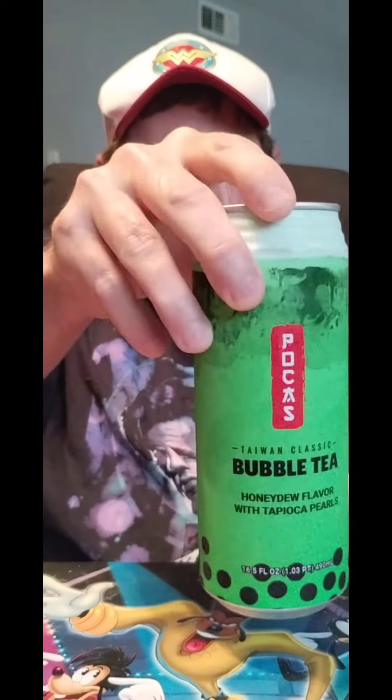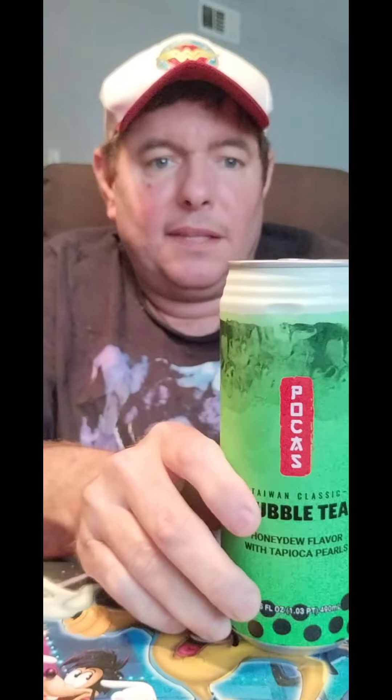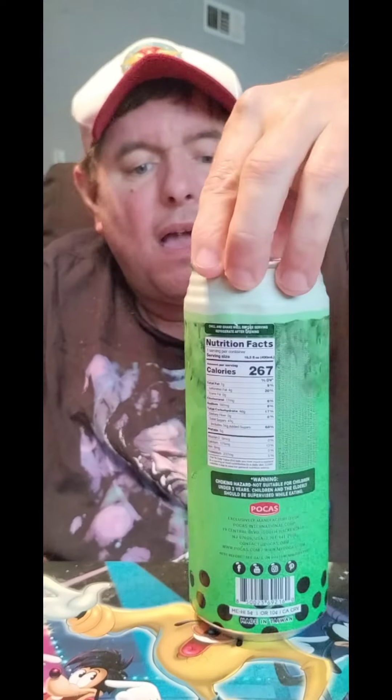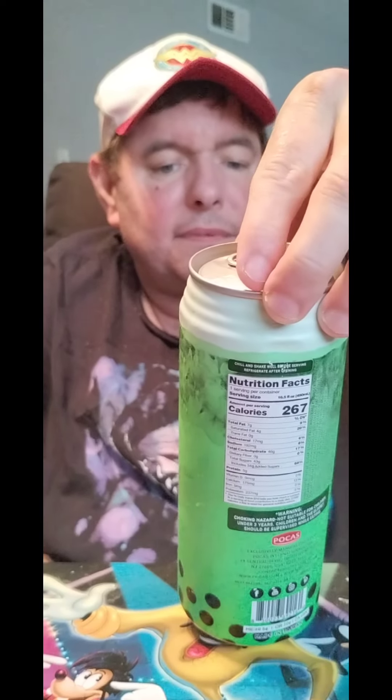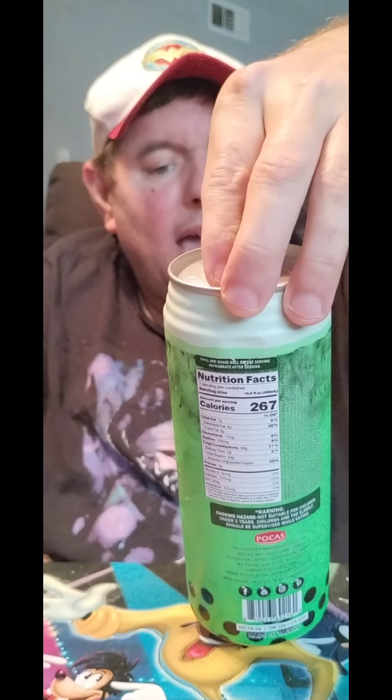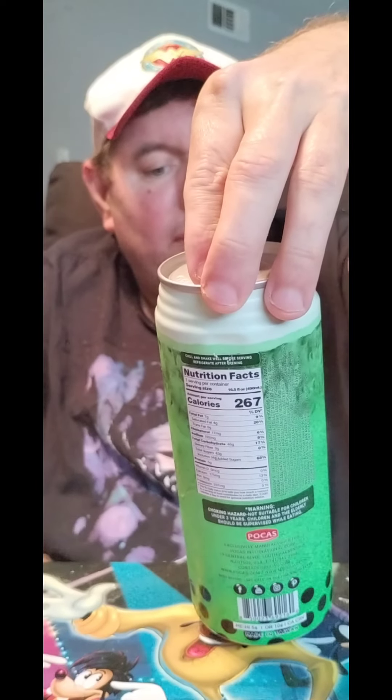And to start it off, I got this at Five Below. It's a bubble tea. Now I've never had bubble tea. I've always wanted to have bubble tea but I've never had it. It's a Taiwan classic bubble tea honeydew flavor with tapioca pearls.